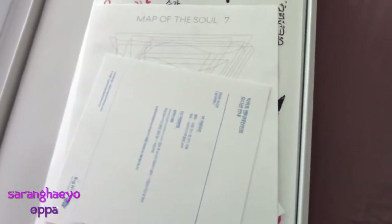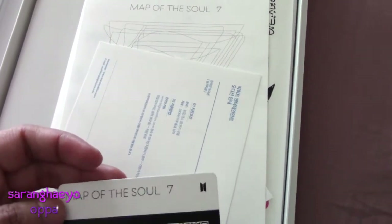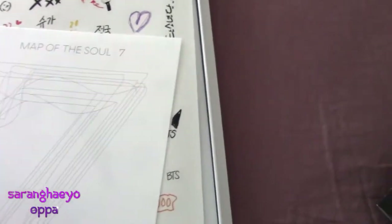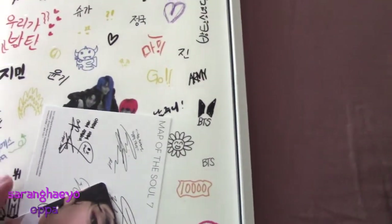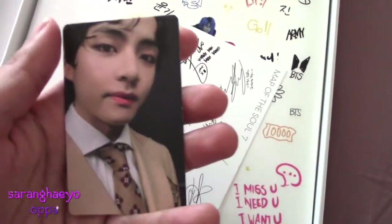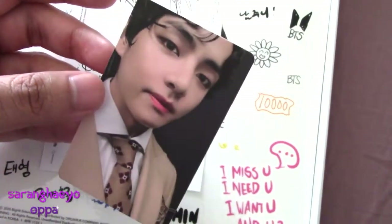What else do we have here? This is just some kind of Wepley thing — I don't know what that's for. A piece of paper I don't understand. I think this is some kind of coloring thing. Oh! Here's my photo card — Map of the Soul 7. I don't know who this is, but the card is really cute. I like it.